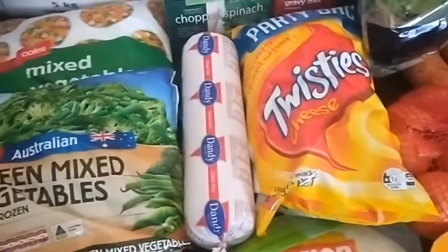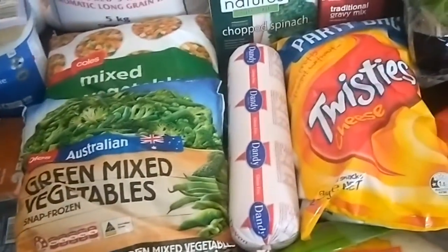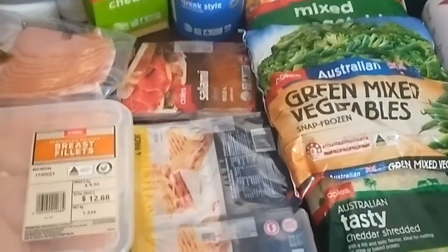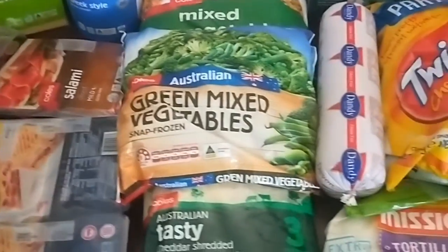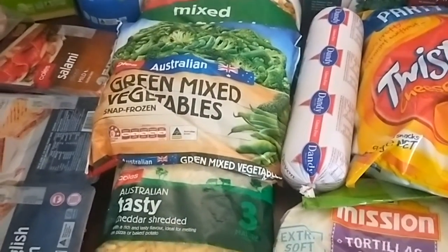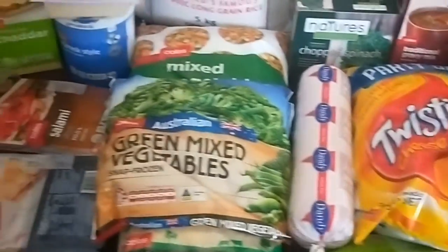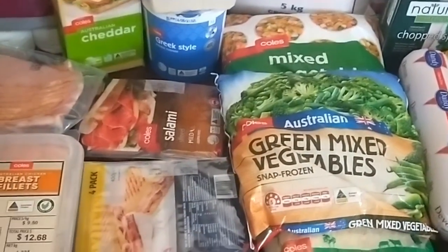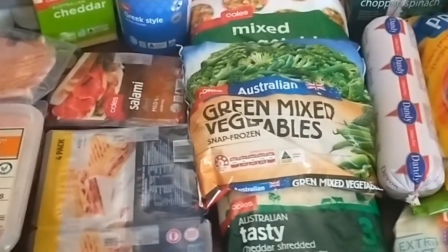The whole lot came to my usual total of around $130 for the fortnight, which allows a $20 buffer to set us up for the second week of the fortnight, and we can top up on fruit, vegetables, bread, milk, or anything else we need. I'll share the exact amount on the next slide.